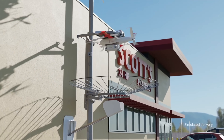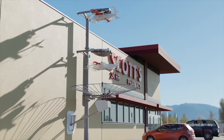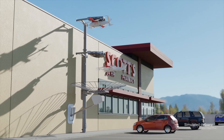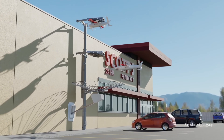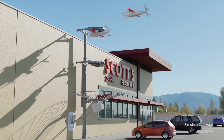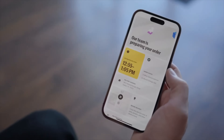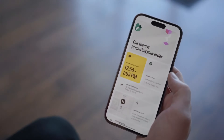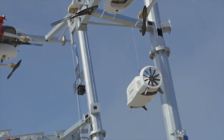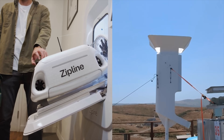They're going to be using Zipline's new drone called the P2 Zip. The drone can carry payloads of up to 8 pounds within a 10-mile radius. Zipline boasts dinner plate-level accuracy, meaning they can land a package in a space as small as a doorstep or even a small table. The P2 Zip uses both lift and cruise propellers and has a fixed-wing design, making it much quieter and helping it handle wind gusts up to 45 miles per hour.